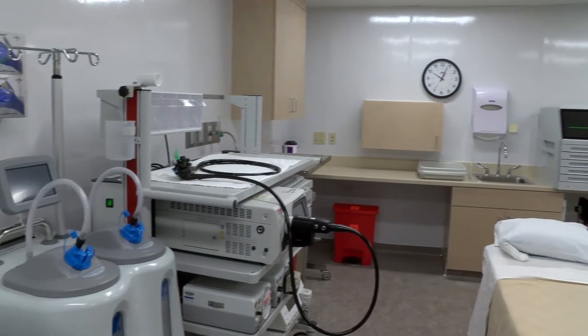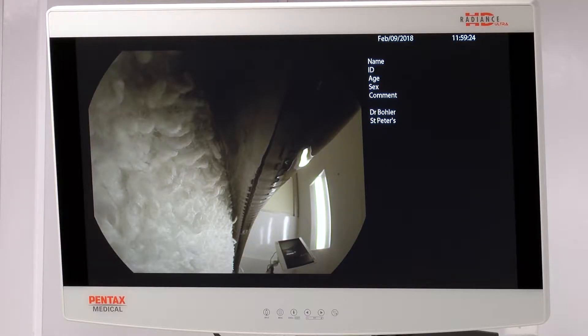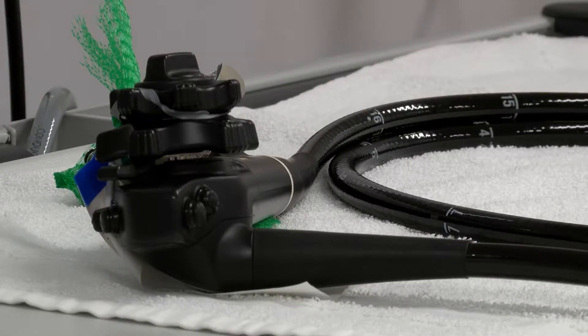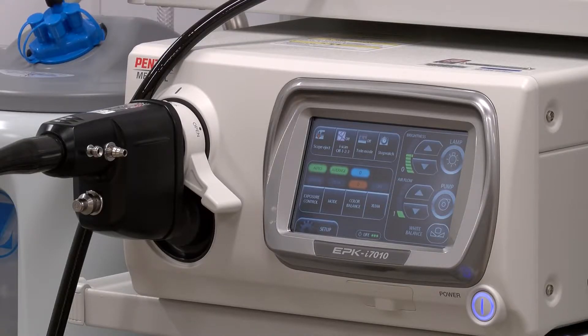The technology is improving — the visualization, the screens, the monitors all have better high resolution to find smaller and smaller polyps. When we're looking in the colon for polyps, which are precancerous lesions, we're looking for things anywhere from about one millimeter in size up to over a centimeter. We're able to magnify the lining of the colon and find these.